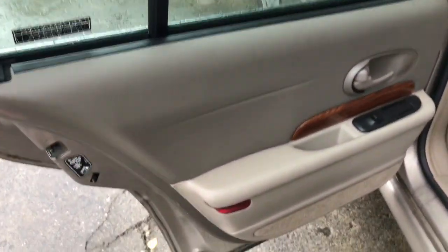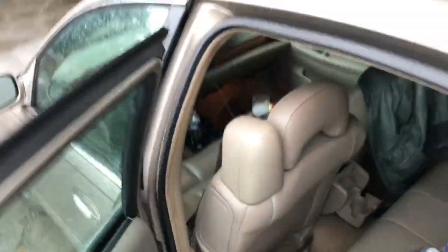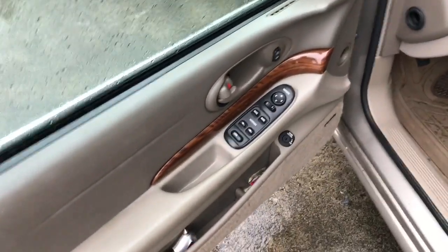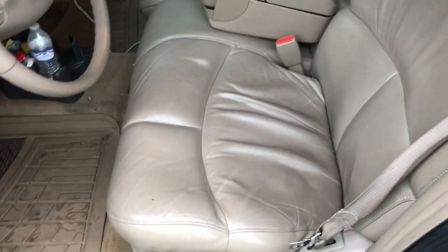It does have your typical headliner droop situation. But the interior of this thing is just minty minty. Sorry, it's full of her stuff. Back seat — hardly ever used. Nice rubber mats down.